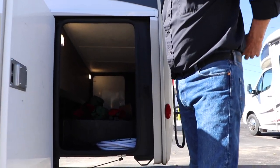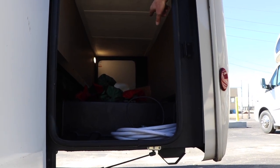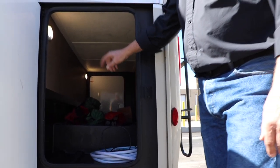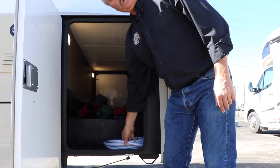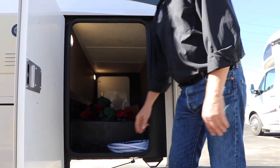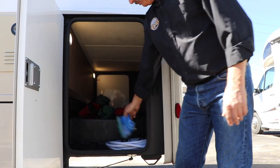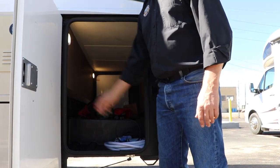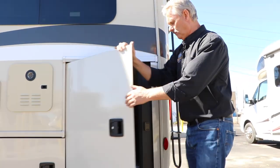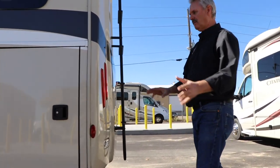This has a large storage compartment in the back. We include blocks, some camp chairs, a water hose that's an RV hose — it's lined so it won't taste like hose, it's potable water — a cable for cable TV, and a bag of gloves for dumping if you want to use them. We have lights in there so you can see in at night when you're getting into your storage.